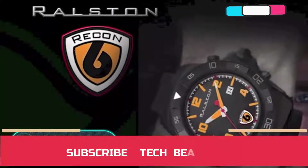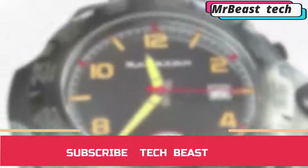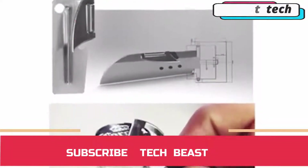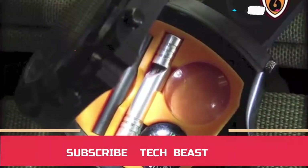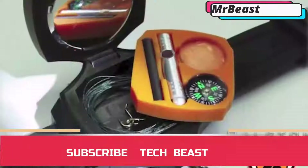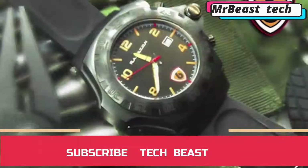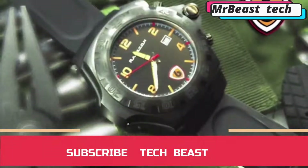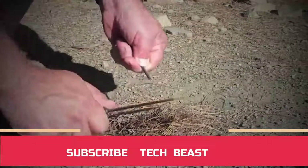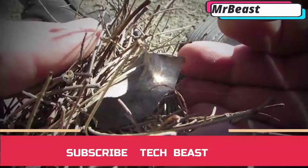Recon Watch. This wristwatch was created by a whole team of professionals led by a renowned survival specialist. Despite the fact that the only technological device available is a flashlight, this small gadget includes more than 10 different tools vital for a complete and safe life in the wild. Under the dial, there are two small containers, one placed on top of the other. In the upper container, there's a small liquid compass, a special rod to make fire using a knife, a compact whistle, and a small magnifying glass, which can also be used to make a fire.